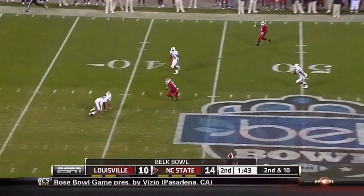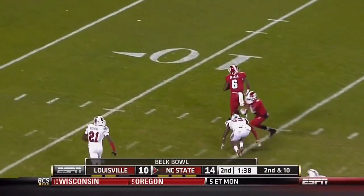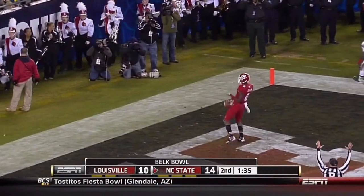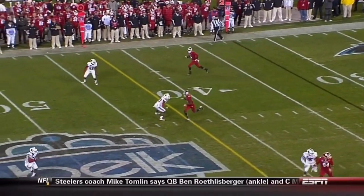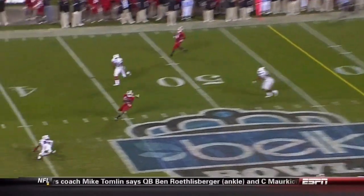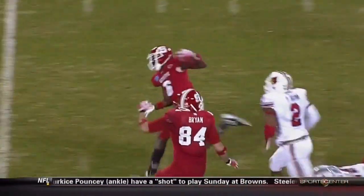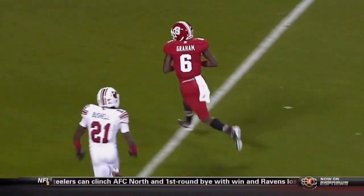Glennon up the seam, in stride, T.J. Graham stays on his feet, breaks a tackle! Touchdown! Running through tackles in high school, and this time nobody can catch him. That's just a seam route up through a three deep zone, and a rifle for Mike Glennon. You get the kick return specialist in the open field, and it's very difficult to bring him down.